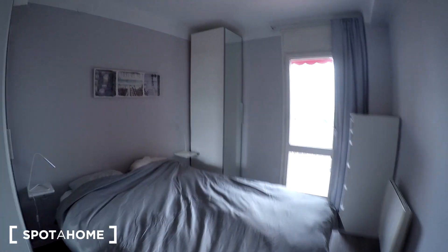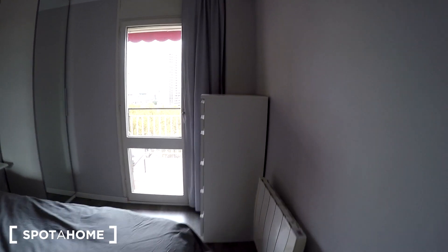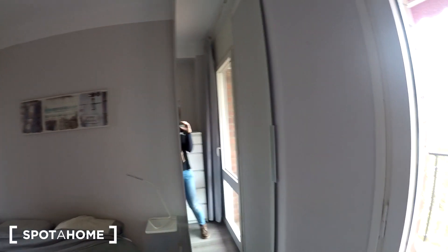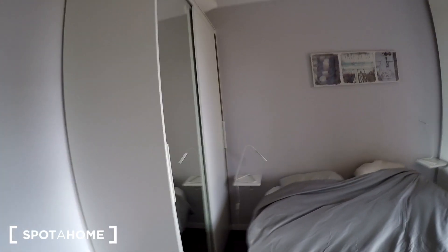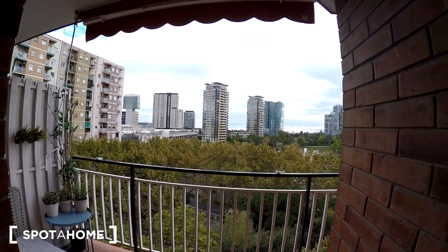This is bedroom number two, which is an ensuite bedroom. We have a double bed, the heater, and a chest of drawers with plenty of drawer space. There's a wardrobe with a mirror — a lot of space for storage. We also have two lamps and another wardrobe. Right there is the private balcony that belongs just to this room, with the same view we saw before.